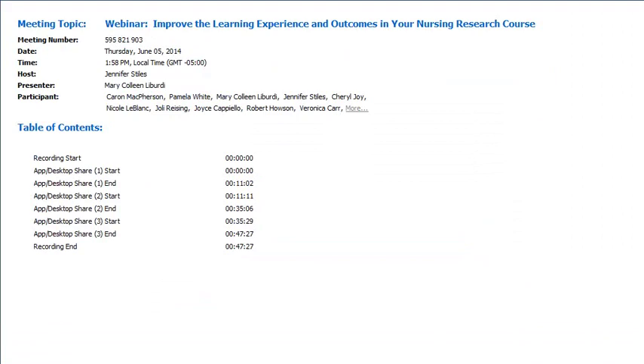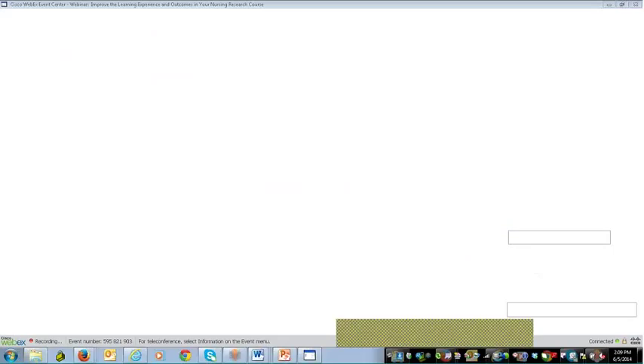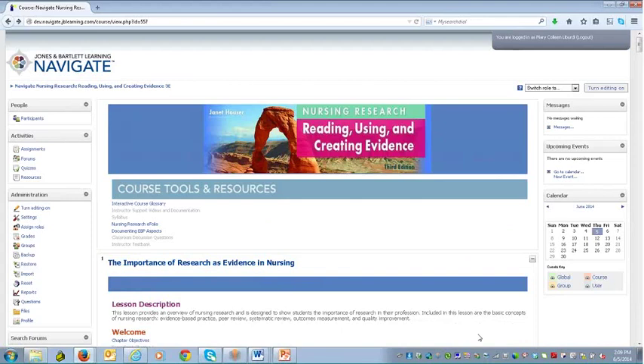Hi everyone, good day. It's great to be able to show this product to you — you're going to see my desktop coming up in a few moments. So today we're going to be reviewing the Nursing Research eFolio product, and you should be seeing right now my desktop and the course we're going to be reviewing.